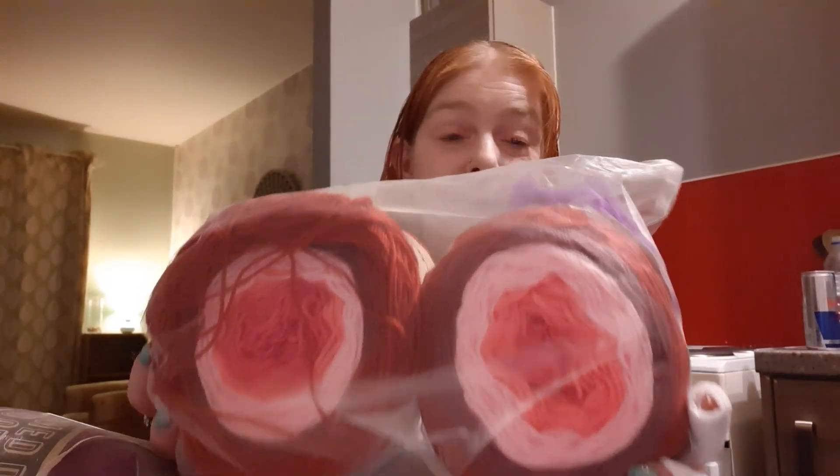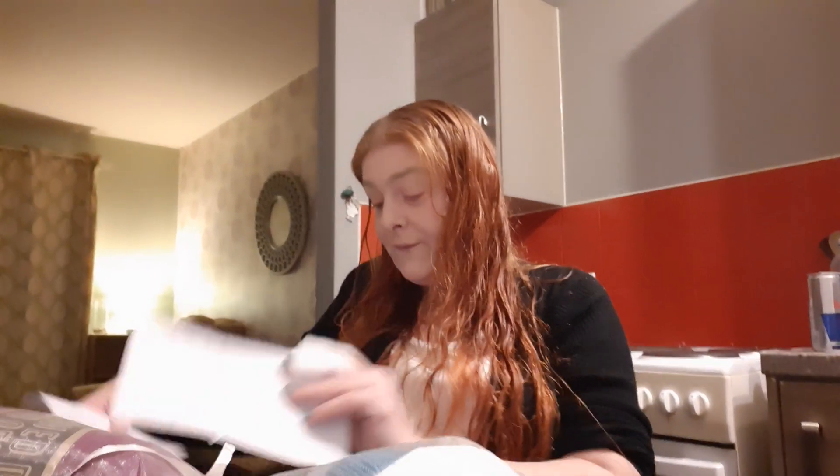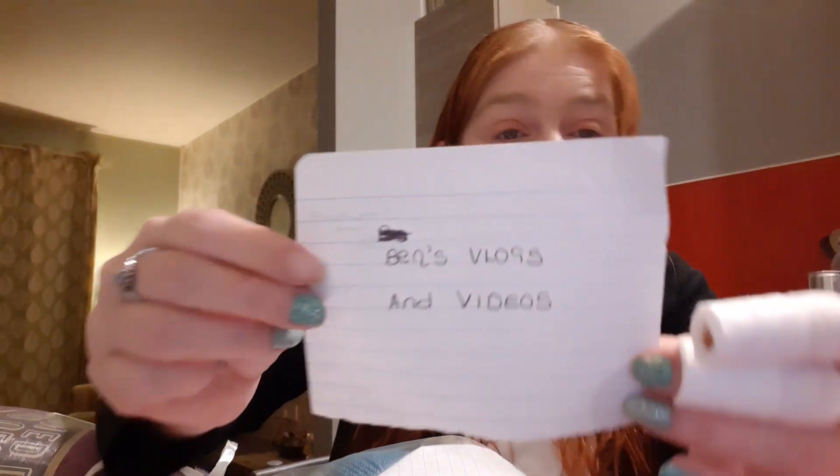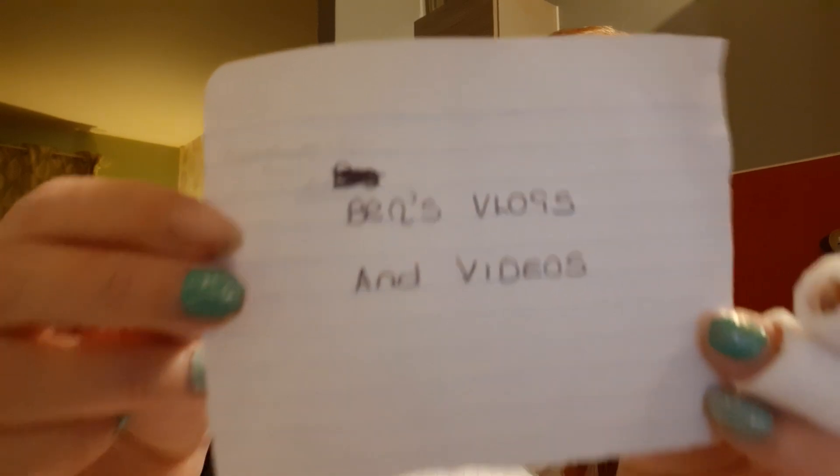So the first giveaway was the mini giveaway with the two red and pink cakes with a pack of stitch markers as well. And the winner of that giveaway is Ben's Vlogs and Videos. Congratulations to Ben — you won the two yarn cakes.